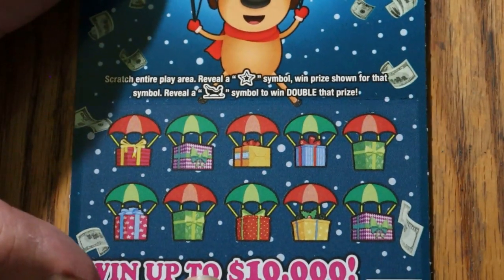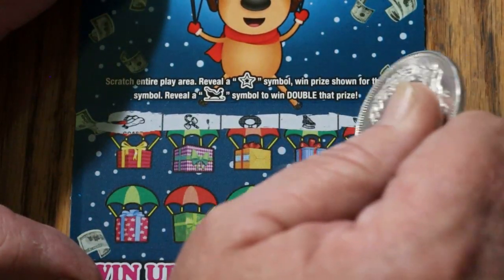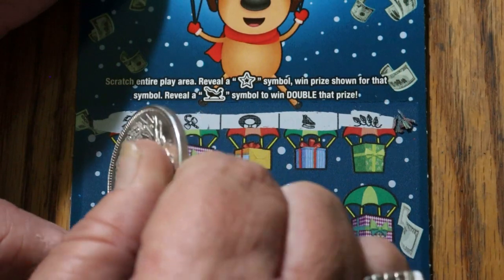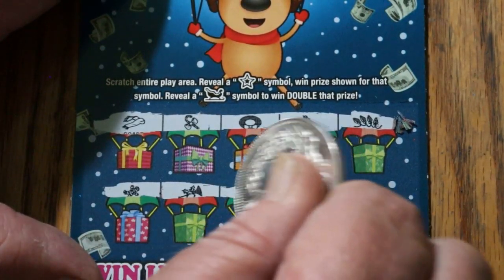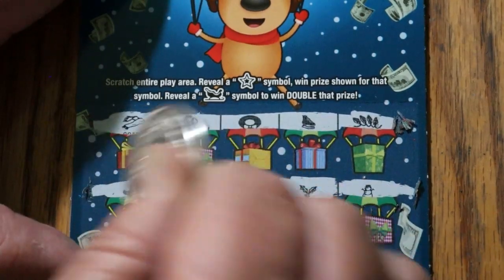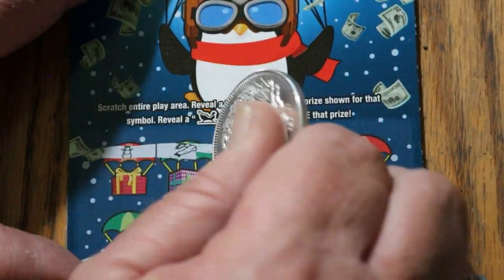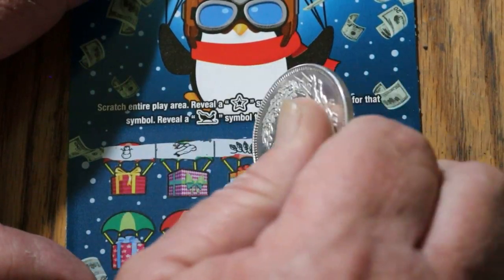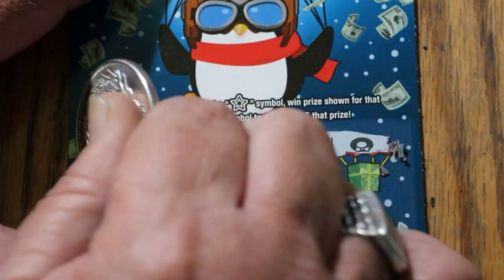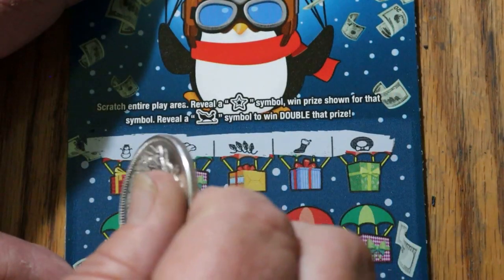Ticket 56 — can we get a back-to-back out of this thing? Nothing on the first row and nothing on the second row. I guess back-to-back is asking too much for this little micro ticket. Ticket 57 — a lot of you know I'm more comfortable with the big boys; the odds are better. But I got to mix it up once in a while and throw these things in there. Nothing on the first row.